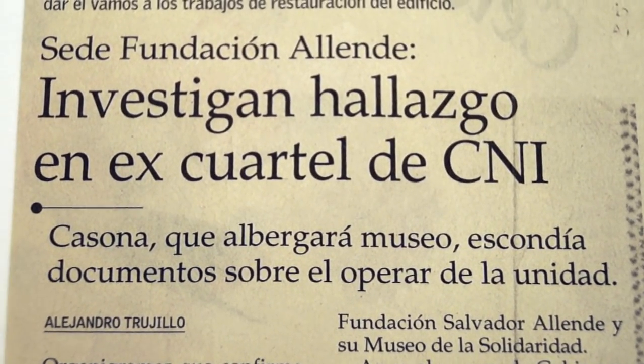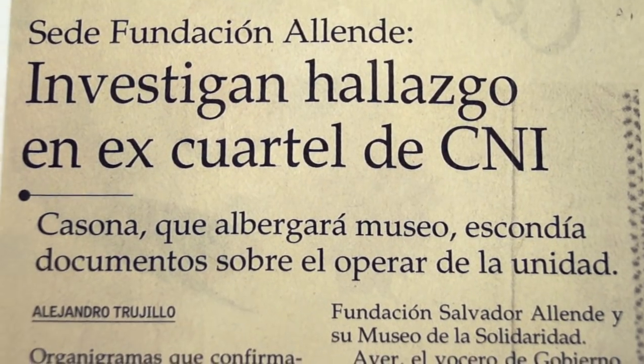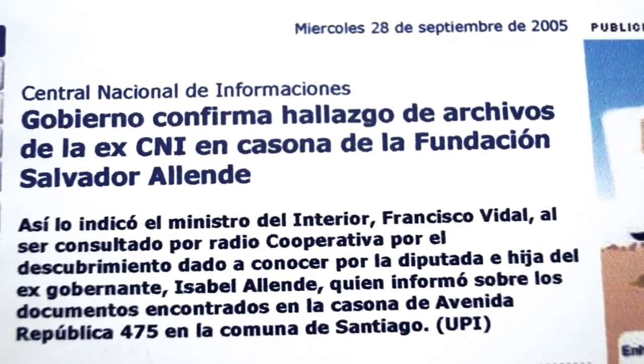comunicó esto al ministro o secretario general de gobierno, que en ese tiempo era Osvaldo Puccio Huidobro, quien envió rápidamente policías que ingresaron aquí en una actitud de prepotencia y se llevaron todo sin que nosotros hubiéramos tenido tiempo de registrar. Salvo con equipos miserables, alcanzamos a tomar fotos de dos o tres de esas láminas.